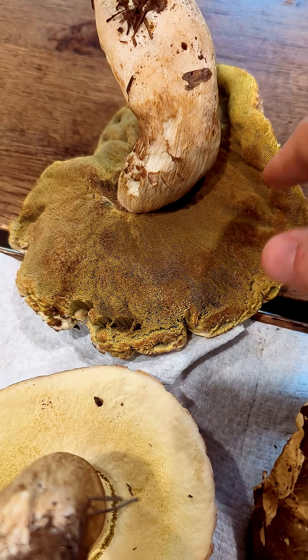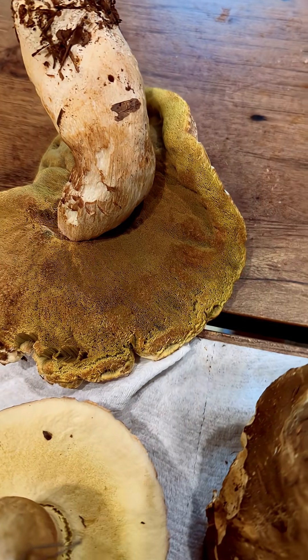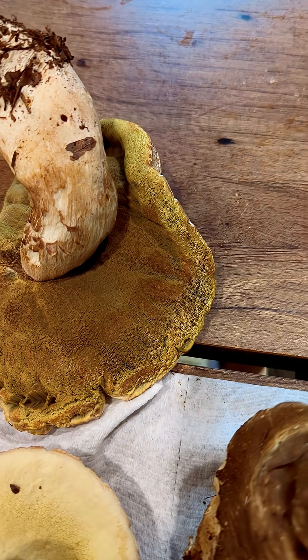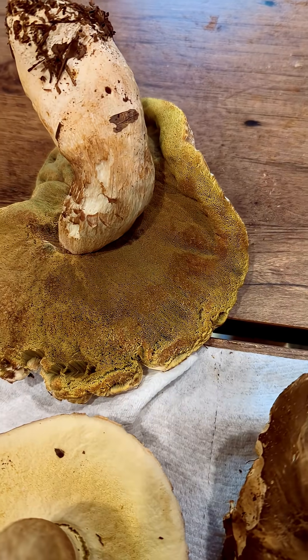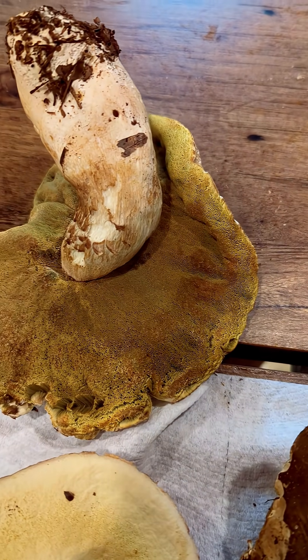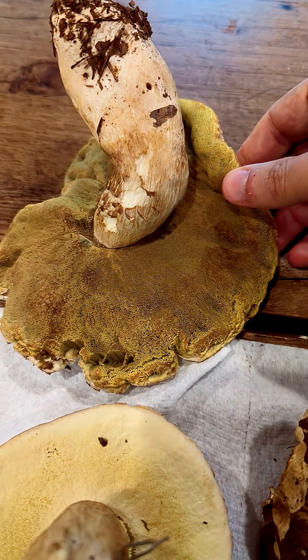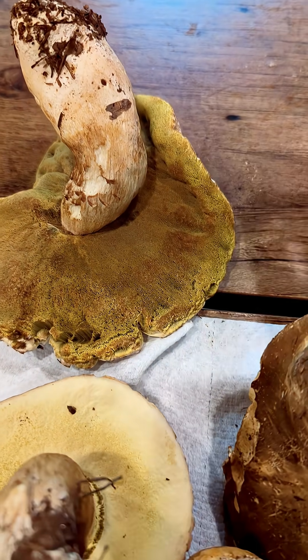This overly old one here — I wouldn't eat it. Some people might if they are into drying their mushrooms. You would slice it up into very thin slices and dry them over newspaper or similar, and then you can use the dried mushroom later in soups and stews.